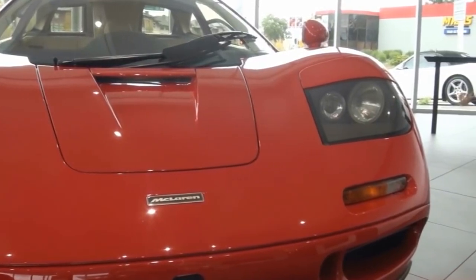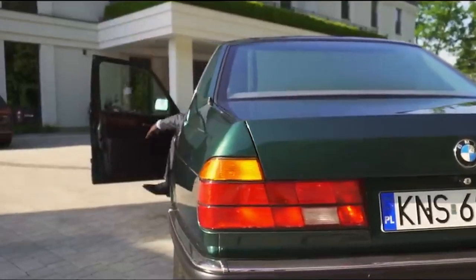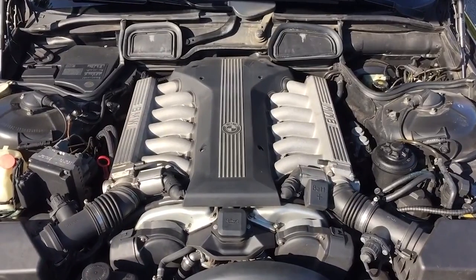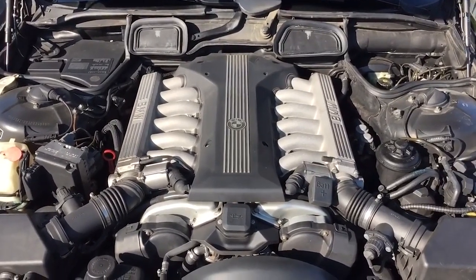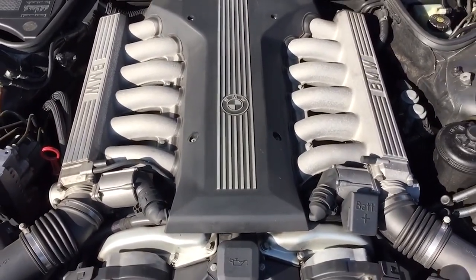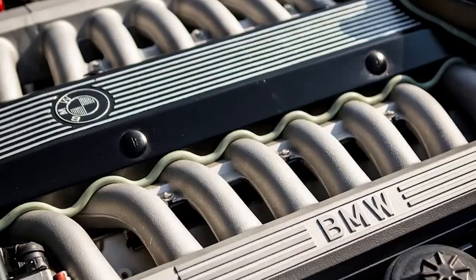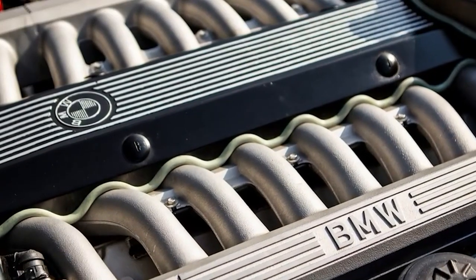The S70 wasn't BMW's first production V12. That distinction goes to the M70 P50, an engine designed more than a decade earlier and used in the first 7 Series. Interestingly, BMW would later evolve that V12 into a V16 and stick it into the 767Li, codenamed Goldfish. But that's not what this video is about.